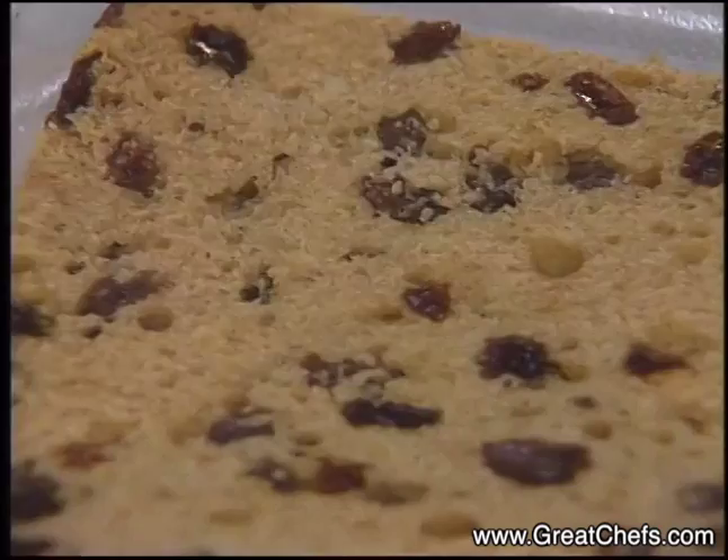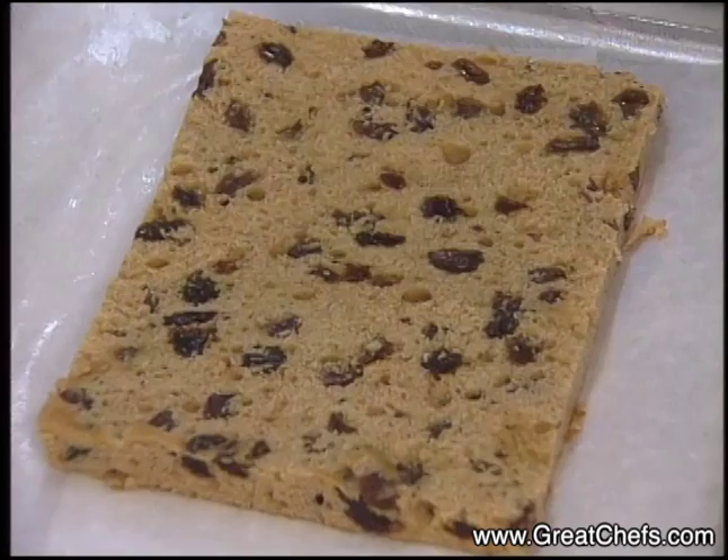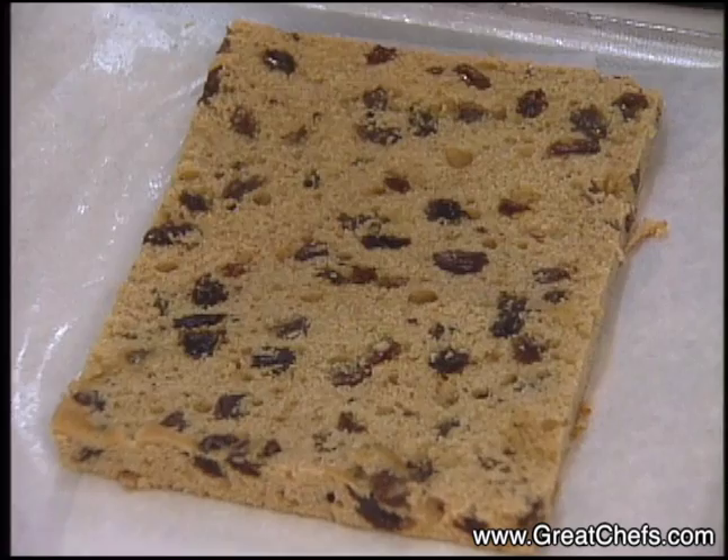This here is a raisin cake. It's raisins, flour, sugar, butter — a very basic raisin cake. What we're going to do is use this to line the bottom of the mold for the caramel mousse.